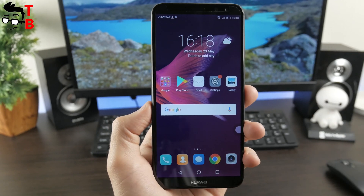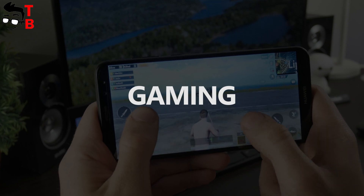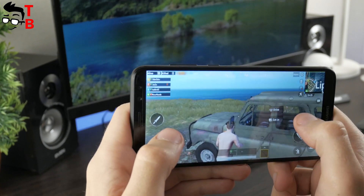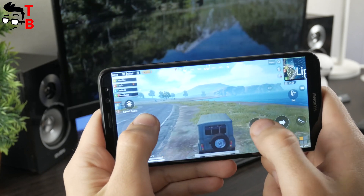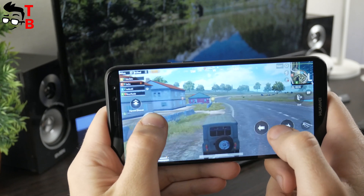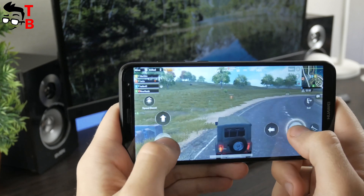What about gaming performance? Let's check it out. I want to start with the most popular Android game today – PUBG Mobile. I am sure everyone has already played this game. To be honest, I am not a big fan of PUBG Mobile, but I need to play it so you can see how it runs on Huawei Nova 2i. And it runs very well — I didn't notice any lags or slowdowns.